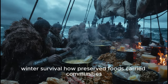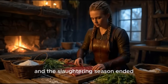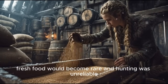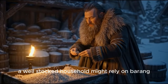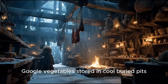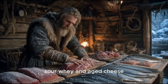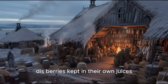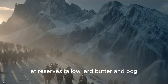Winter survival — how preserved foods carried communities through the dark months. Once the final harvest was gathered and the slaughtering season ended, Viking families faced the long, resource-scarce winter. Fresh food would become rare, and hunting was unreliable. Survival depended on how well they had prepared during the brighter months. A well-stocked household might rely on barrels of salted or whey-preserved meat; racks of dried fish and smoked cuts; root vegetables stored in cool, buried pits; fermented dairy like skyr, buttermilk, sour whey, and aged cheese; grain stores turned into porridge, flatbread, and ale; dried berries kept in their own juices, honey, or whey; and fat reserves — tallow, lard, butter, and bog-aged bog butter.